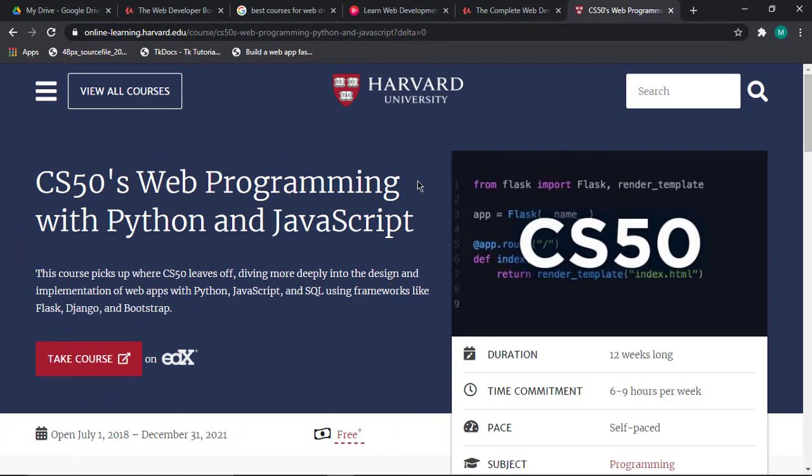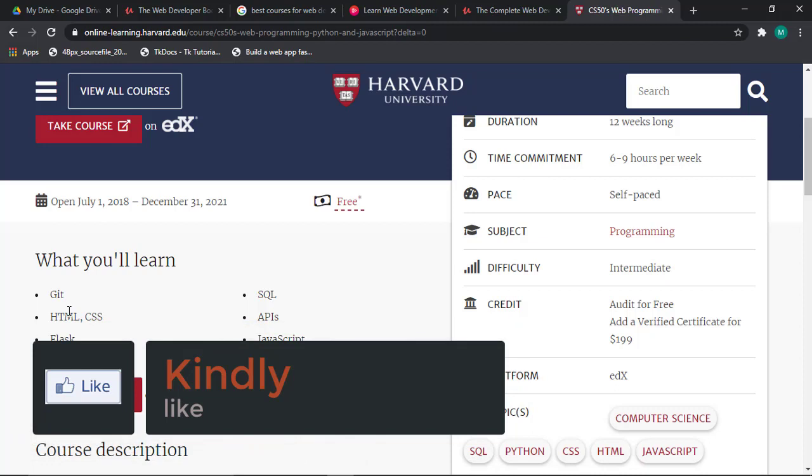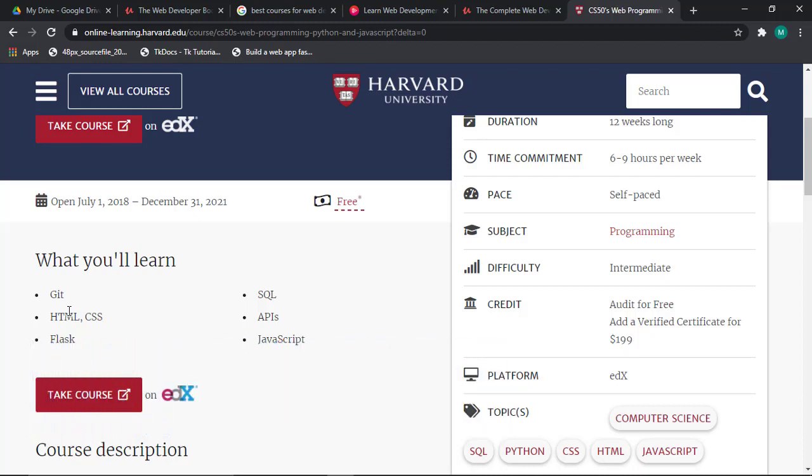The next course is Web Programming with Python and JavaScript, which is a course from Harvard University. Harvard is a great university and their courses are amazing. In this course you'll learn Git and GitHub for uploading your code and version control, HTML and CSS, Flask which is a Python framework, Django as an alternative framework, SQL for databases, APIs, and JavaScript.